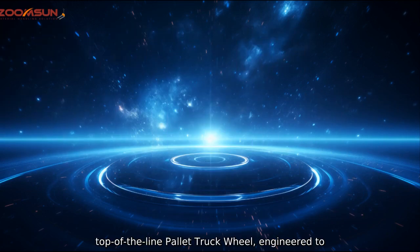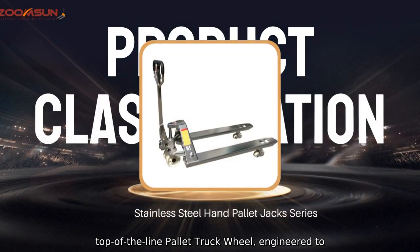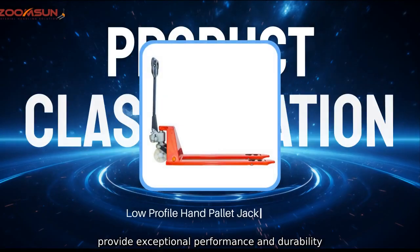We are proud to introduce our top-of-the-line pallet truck wheel, engineered to provide exceptional performance and durability.